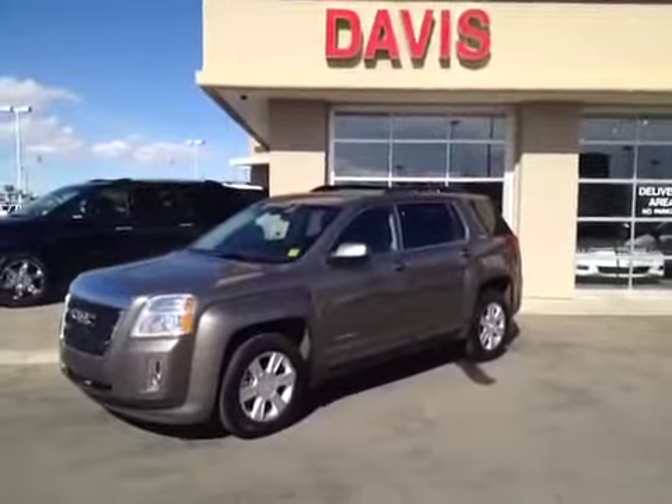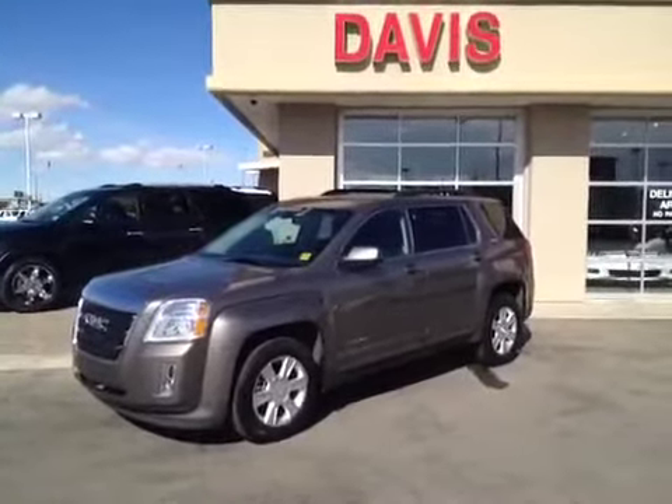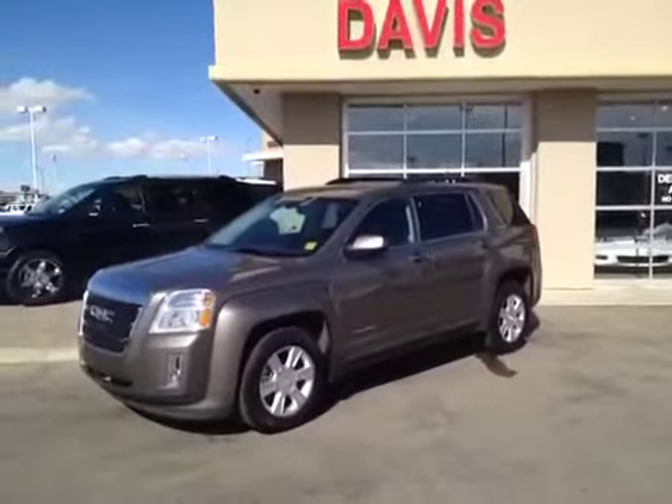Once again, this is stock number 120861. It's a 2011 GMC Terrain SLE, and the color is Mocha Steel.